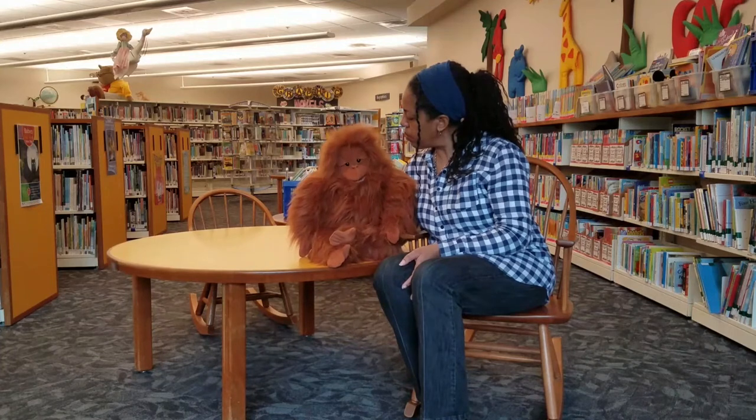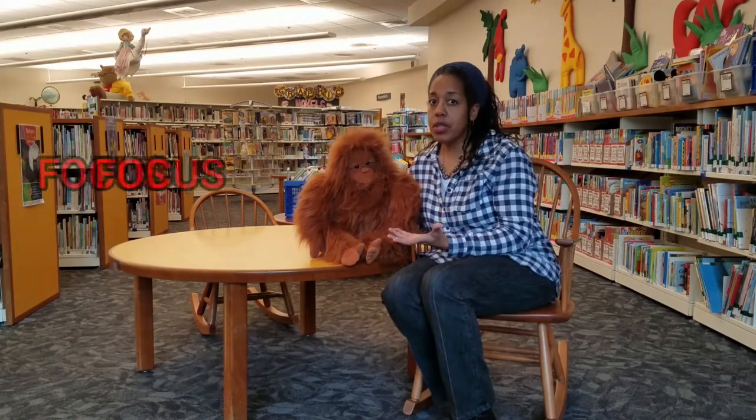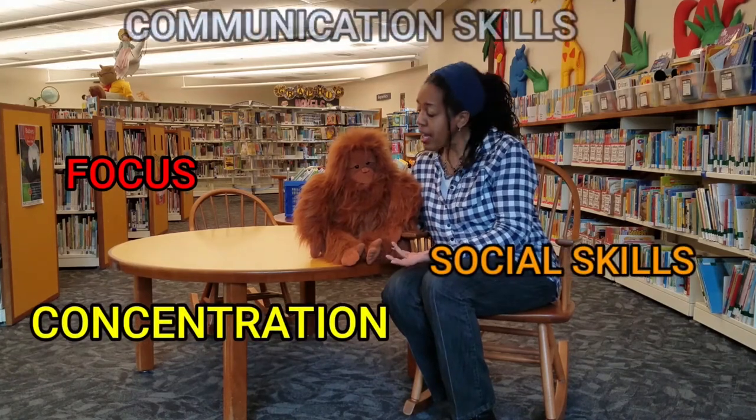I'm going to get a wordless book for both my toddler and my four-year-old. That would be a great choice to help develop your child's ability to focus, concentration, social skills, and communication skills.